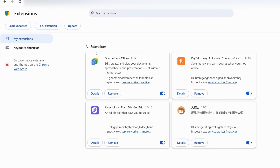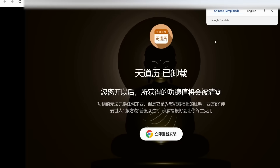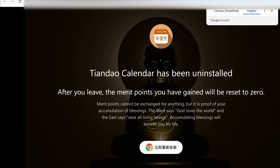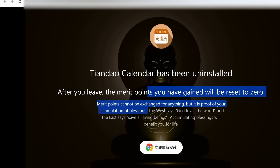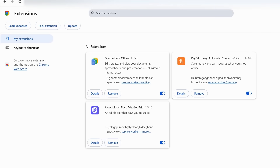These extensions are being used to inflate metrics and potentially collect user data. They're clearly taking advantage of people with these extensions, some of which appear useful because they're borrowing code from extensions that were either taken down or went unmaintained.